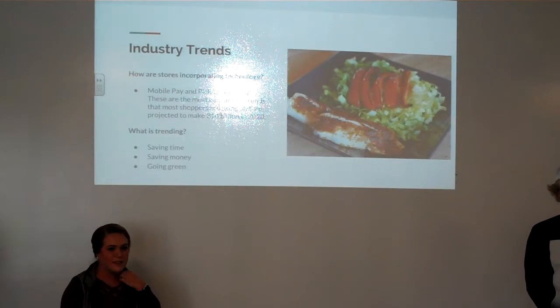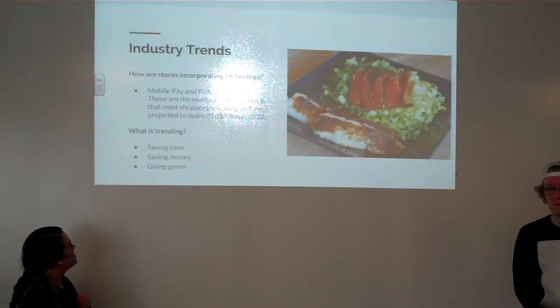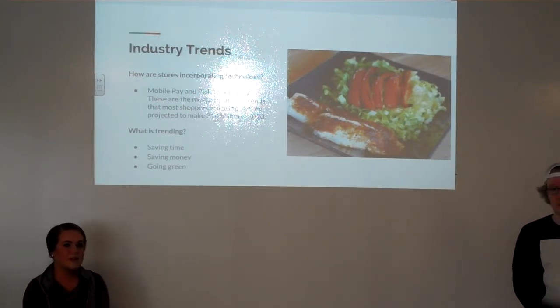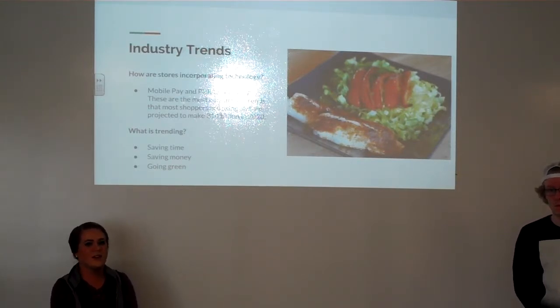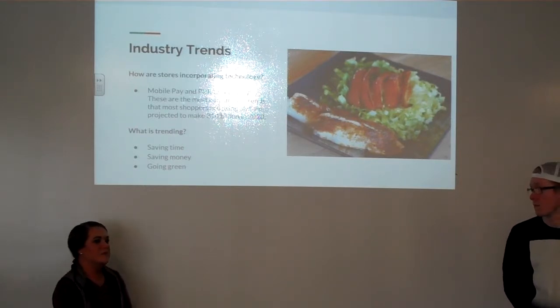Some of the industry trends we found are that most grocery stores and stores in general are going to mobile pay and pickup. It's one of the most current trends that shoppers are using, and it's projected to make $314 billion in 2020. A couple other things that are trending: saving time, saving money, and going green. Saving time — you don't want to waste a lot of time figuring out what to make. Saving money — everybody wants to do that. And going green means not wasting resources and using them wisely.